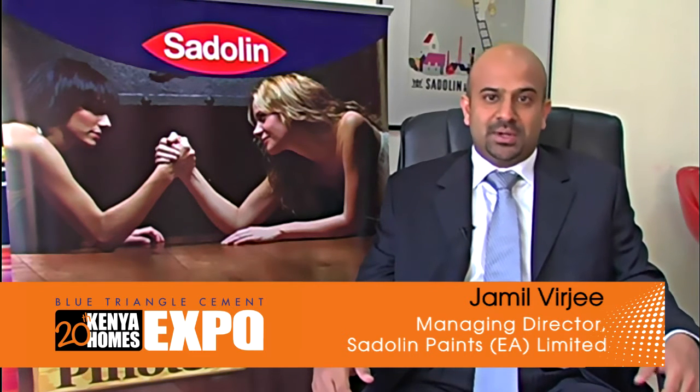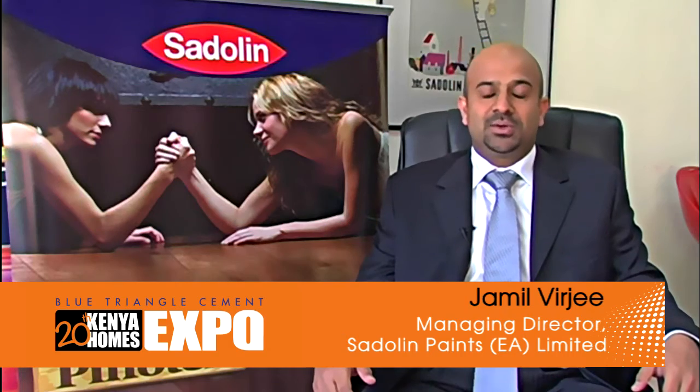We welcome you to join us for the 20th Kenya Homes Expo and join us on a painterrific experience. And let Sadolin color your world.